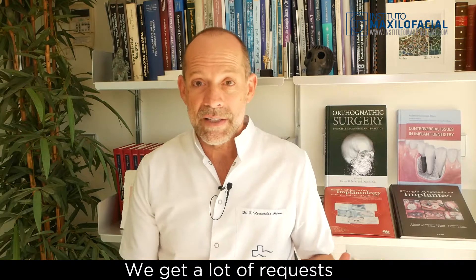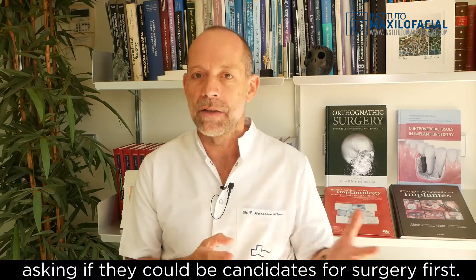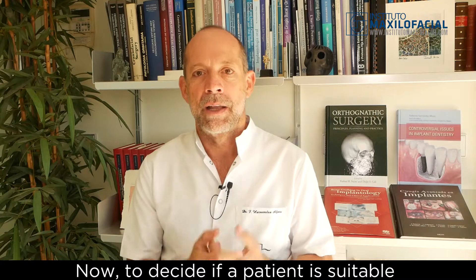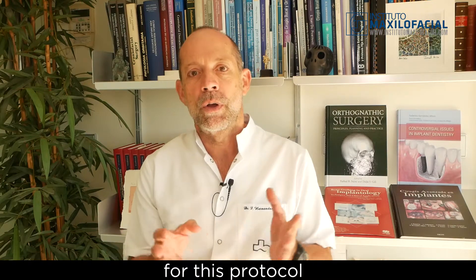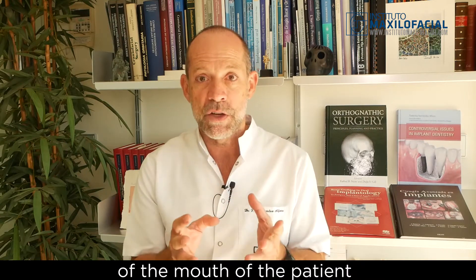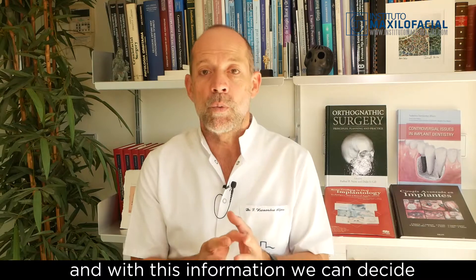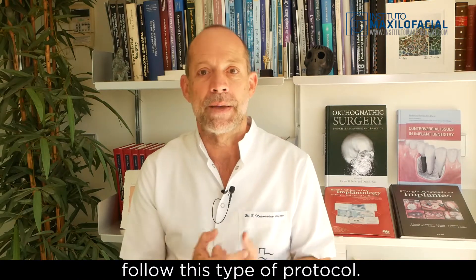We get a lot of requests from patients from all over the world asking if they could be candidates for Surgery First. To decide if a patient is suitable for this protocol, we need to take pictures, x-rays, and models of the mouth of the patient. Through this information, we can decide whether the patient can or not follow this type of protocol.